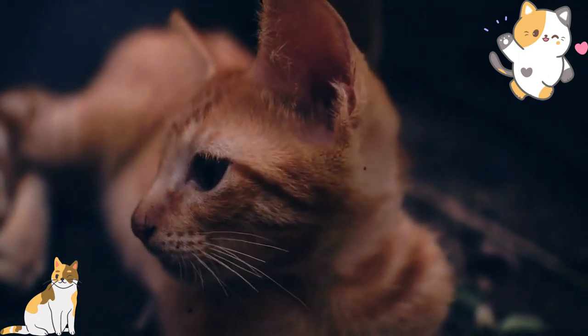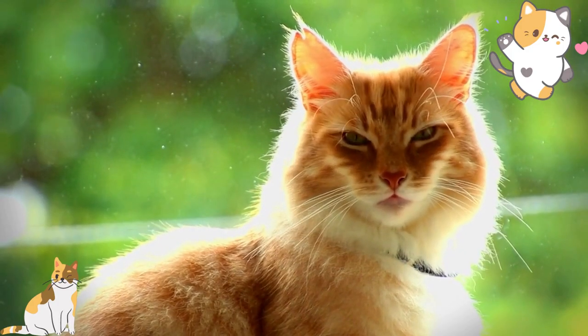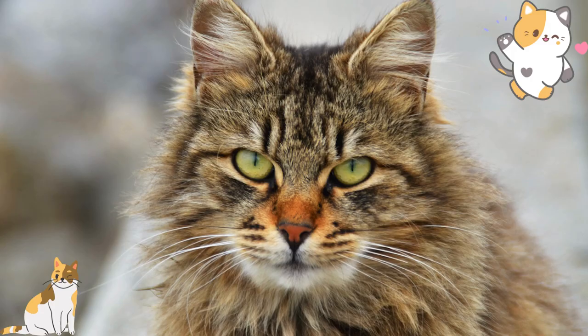In summary, each of these cat breeds has unique characteristics and requirements when it comes to accommodations, food, exercise, and training. It's important to consider these factors when choosing a cat breed to bring into your home to ensure that they are happy and healthy. Remember to provide them with a safe and stimulating environment, plenty of love and attention, and regular veterinary care to keep them healthy and happy for years to come.